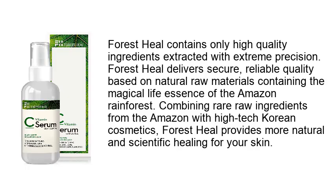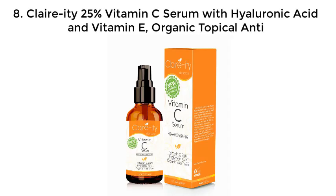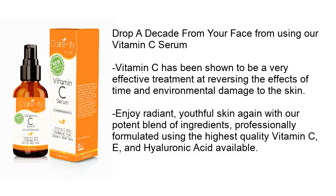Number seven: vitamin C serum for face with hyaluronic acid — niacinamide, Forest Heal. Contains only high quality ingredients extracted with extreme precision. Forest Heal delivers secure, reliable quality based on natural raw materials containing the life essence of the Amazon rainforest. Combining rare raw ingredients from the Amazon with high-tech Korean cosmetics, Forest Heal provides natural and scientific healing for your skin. With soft focusing effect, our eye gel erases wrinkles, brightens the skin, and improves puffiness and dark circles. Collagen makes your skin rejuvenated, and porphyridium cruentum extract tightens and makes the skin more firm. It absorbs without stickiness.